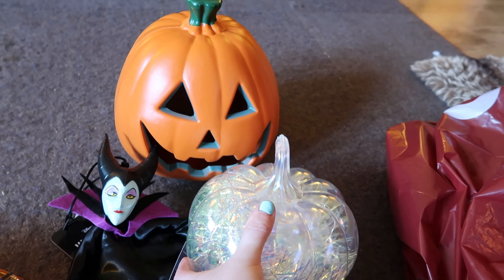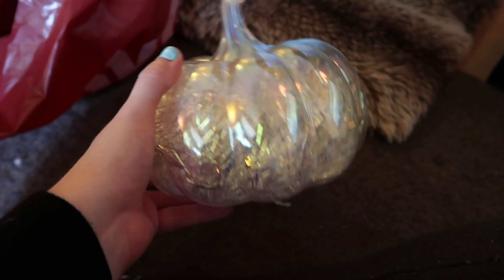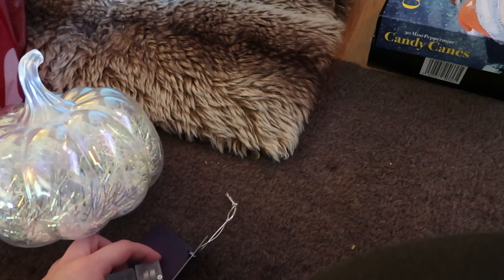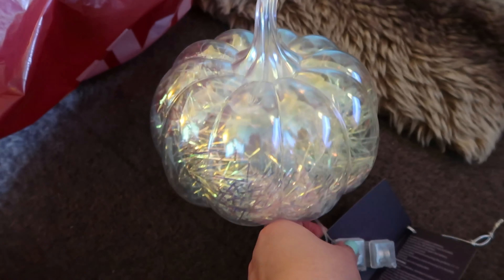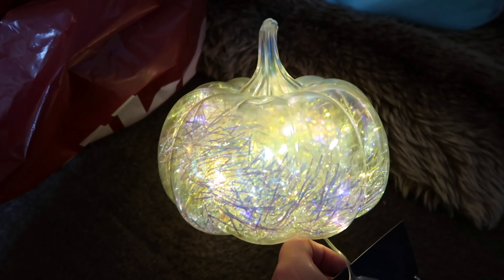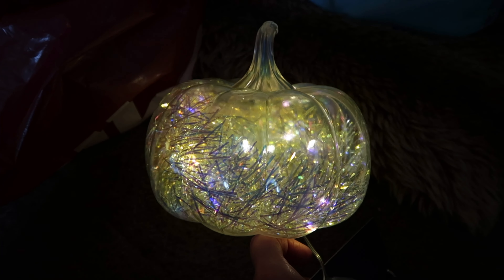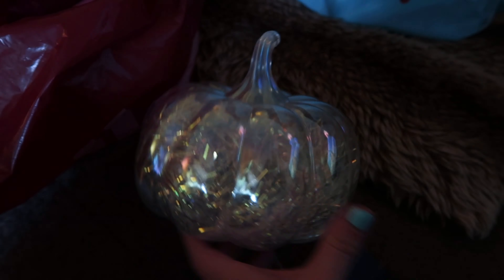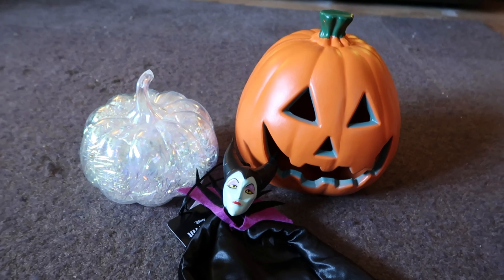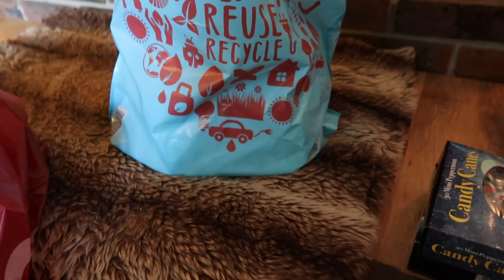This is like gold dust basically — the most prettiest pumpkin. As you can see it does not match my other pumpkin at all, but I loved it. It's clear and it's full of tinsel and it does light up. Let me find the tester button — look how pretty that is! They only had one when I went to B&M at the weekend. I was hoping to get a few, which is such a shame, but you can see why it's been so popular.